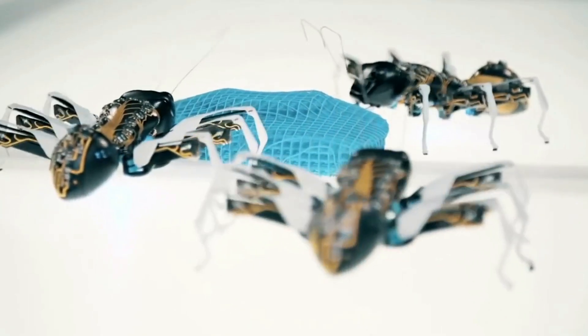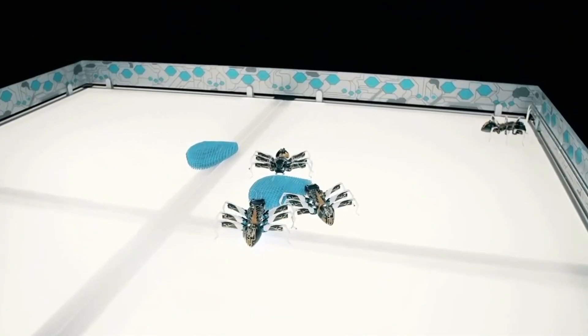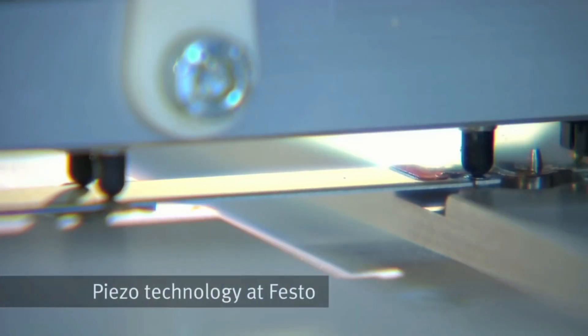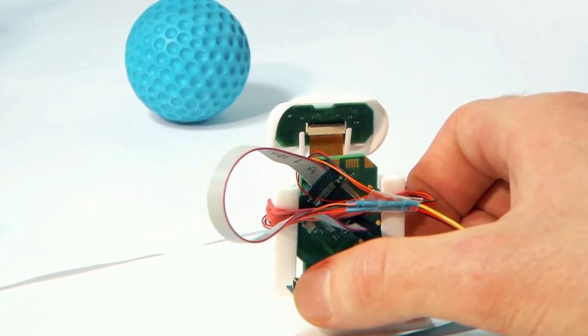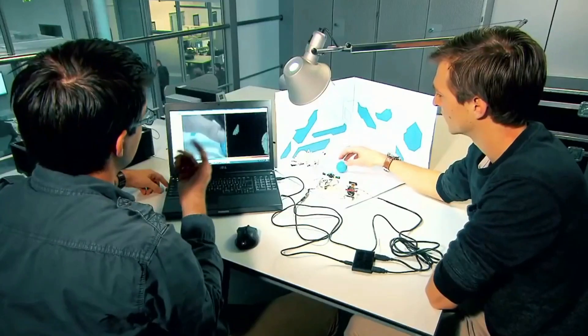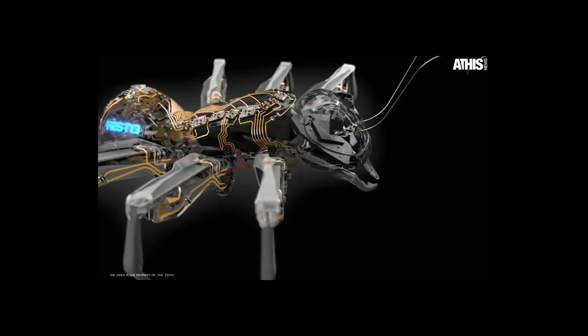How does a robot ant learn to walk? In order for the ant to walk smoothly, it must demonstrate its ability to walk with its six legs during initial tests on the real model. This bionic ant is very fast, considering it is only just learning to walk. With the help of a 3D camera system developed by Delft University scientists and adapted by FESTO engineers, the bionic ant is also able to see.